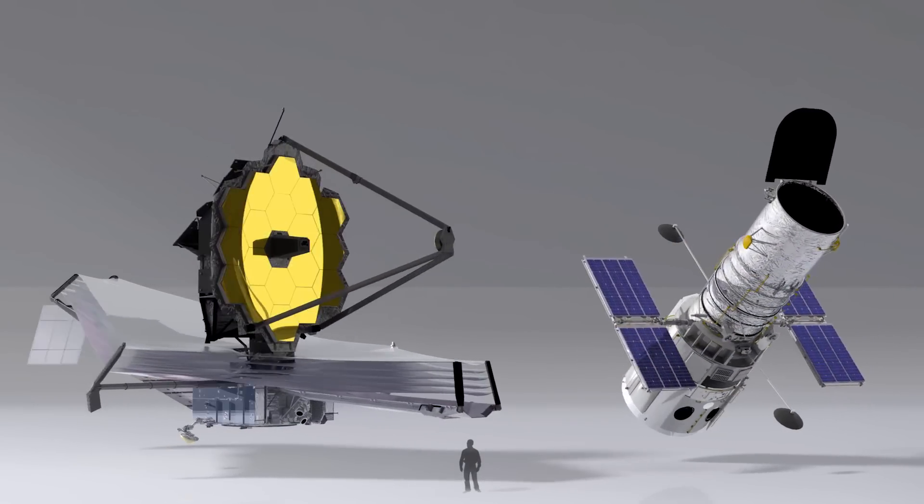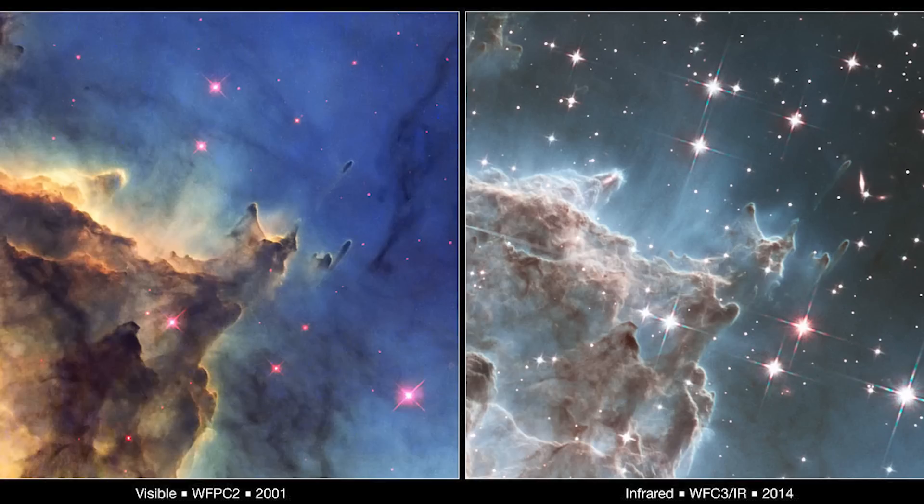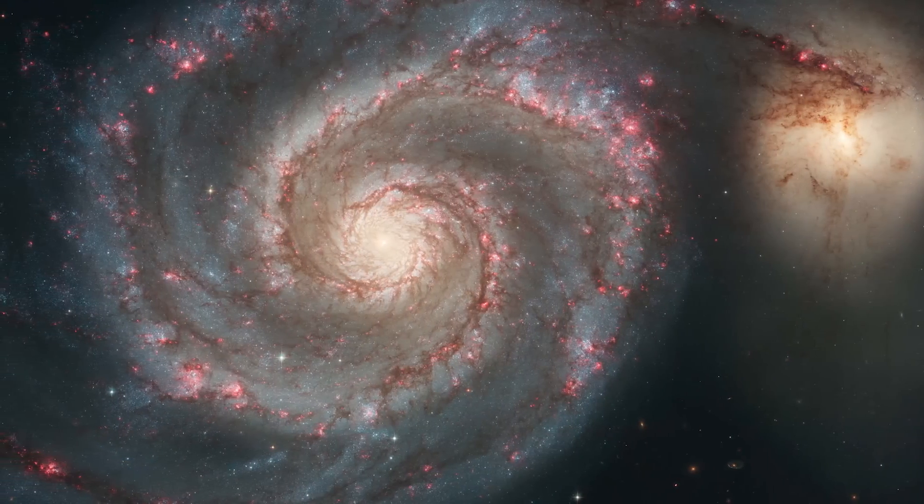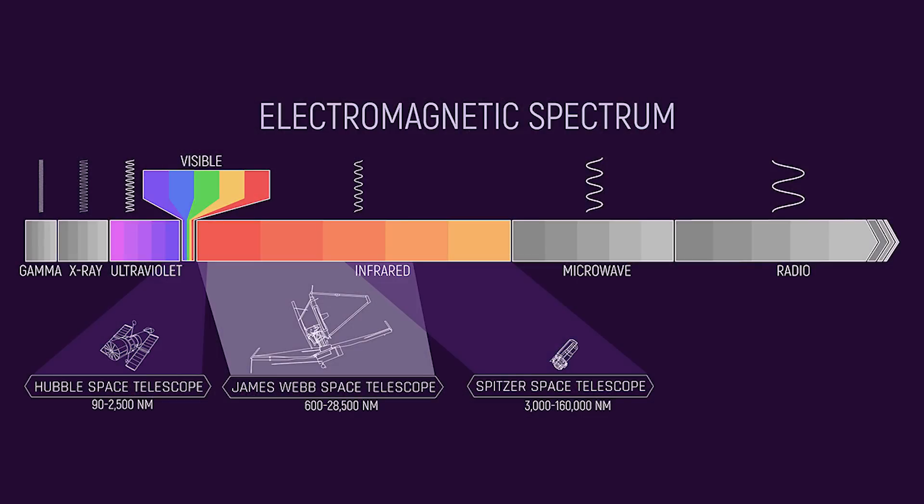Now you might be wondering why is the James Webb Space Telescope such a big deal? Why is it better than the Hubble since the Hubble is also in space? Well, one reason is that the James Webb Space Telescope sees the universe in infrared light, so it can look through a lot of the gas and dust that obscures our view of the distant universe. It does a much better job in that regard than the Hubble, which primarily looked at the universe in visible light and a bit of near infrared. Whereas the James Webb Space Telescope is primarily an infrared telescope, but it can also see into the red and even the yellow part of the visible light spectrum.